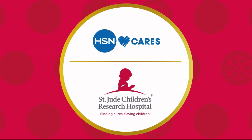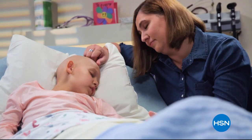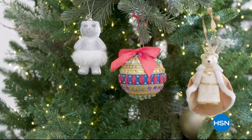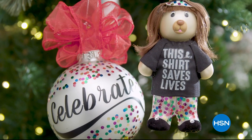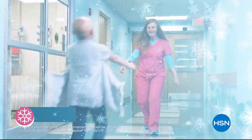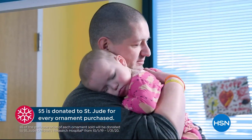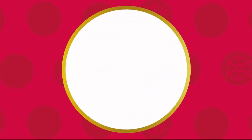We're partnering with St. Jude Children's Research Hospital so that families never receive a bill for treatment, travel, housing, or food. This holiday season marks HSN's 10th annual HSN Cares Designer Ornament Collection, including more than 20 exclusive ornaments designed by some of your favorite HSN guests. With the purchase of every ornament, HSN Cares will donate $5 to St. Jude, because all a family should worry about is helping their child live.